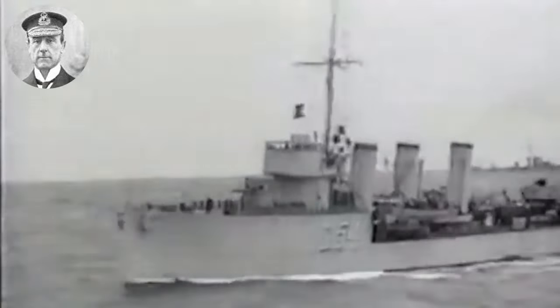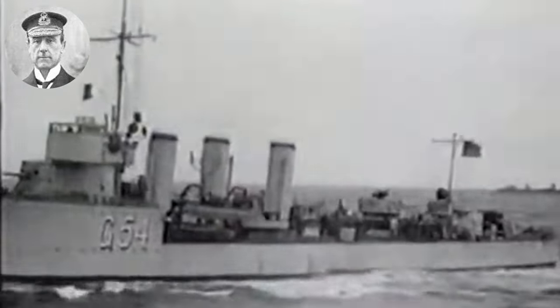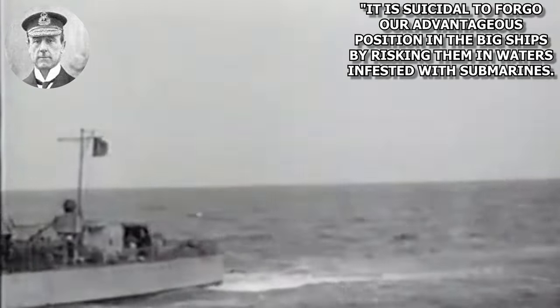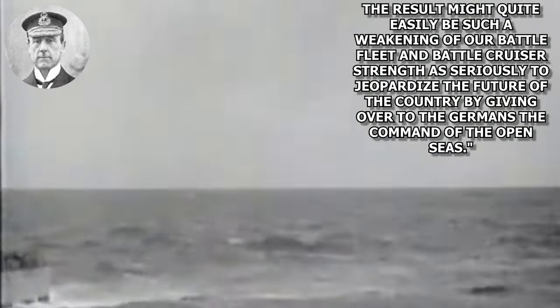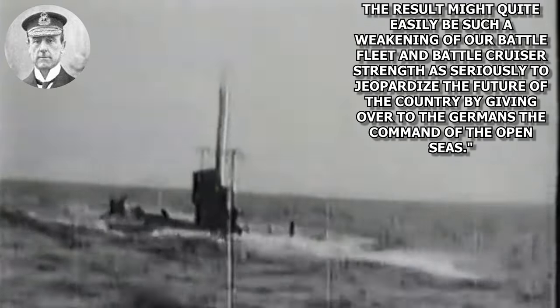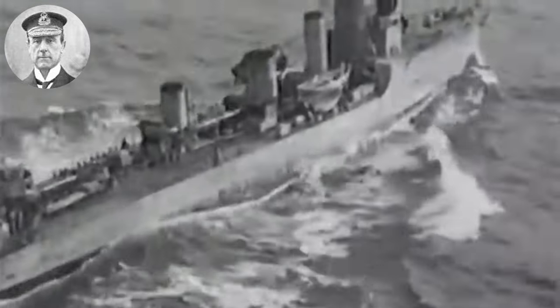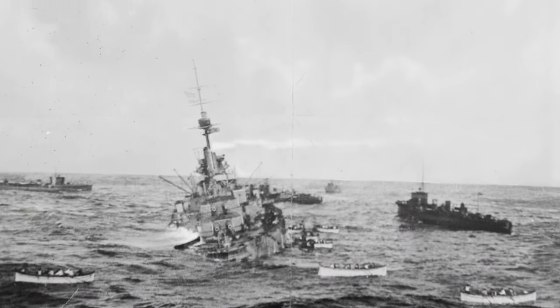Four days after the sinking of Audacious, Jellicoe traveled to London to confer with Churchill and the newly appointed First Sea Lord, Jackie Fisher. To Jellicoe, it seemed even more evident that no matter where ships were, they were threatened by German attacks. This point was already illustrated in a letter on September 30th, where he had written Churchill: 'It is suicidal to forego our advantageous position in the big ships by risking them in waters infested with submarines. The result might quite easily be such a weakening of our battle fleet and battle cruisers' strength as seriously to jeopardize the future of the country by giving over to the Germans the command of the open sea.' Jellicoe suggested that the Grand Fleet should operate north of the Orkneys, with a line of cruisers spread 120 miles to the south of the Grand Fleet to continue the blockade of Germany.